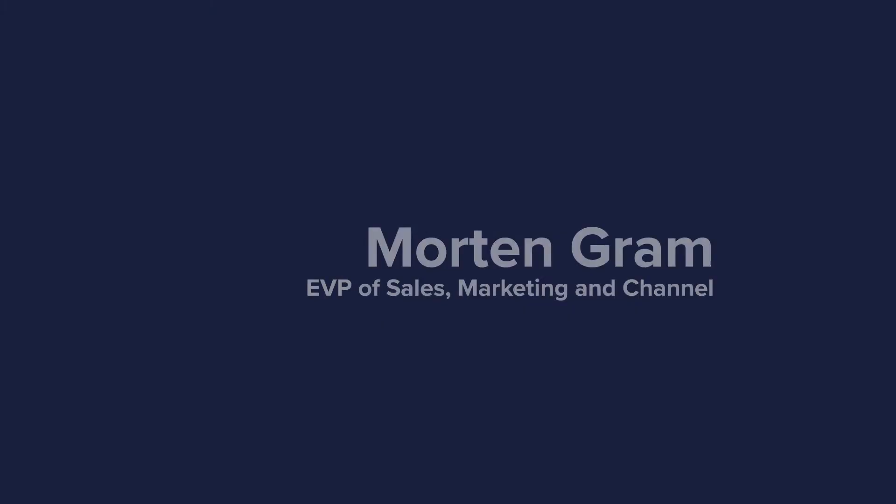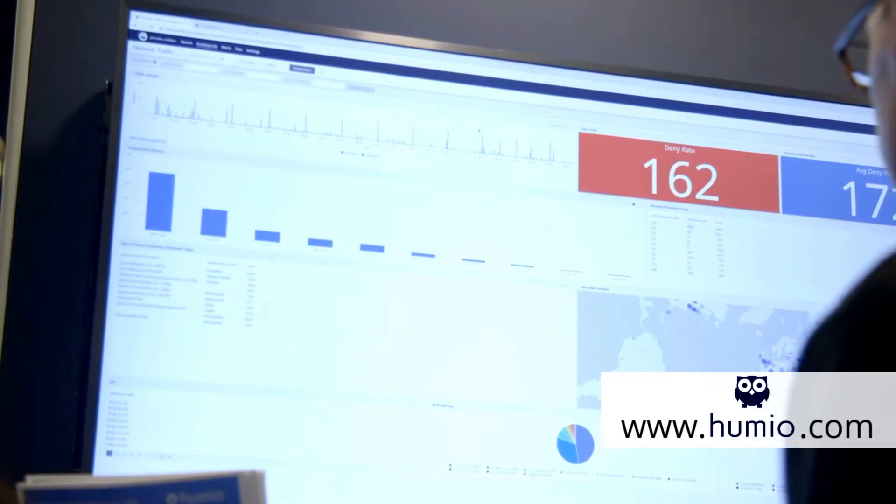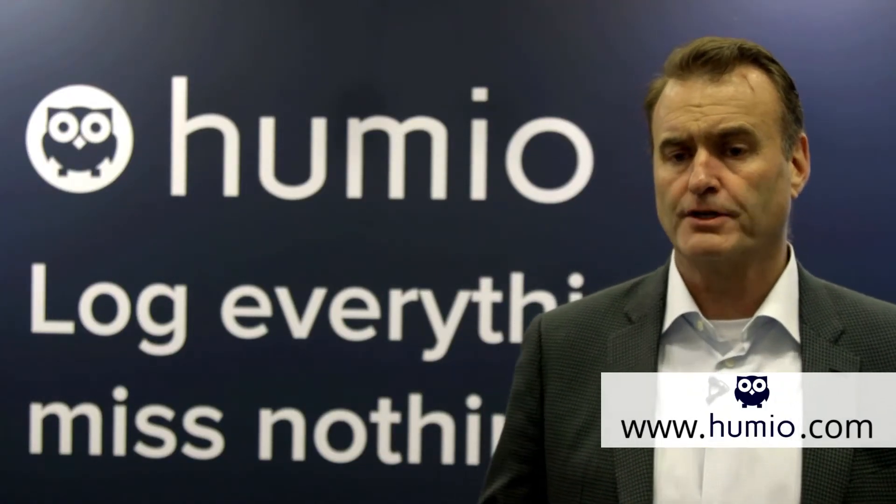Humio is purposely built for log management. The reason why we're here is because in that space we see a lot of challenges right at the moment. The amount of data is growing, and at the same time the complexity of the environments that you actually need to be monitoring, whether it's from an operational perspective or from a security perspective, is getting more and more complex.